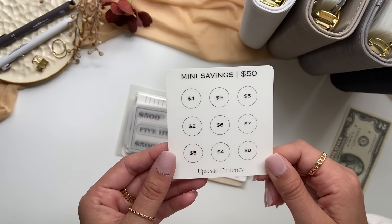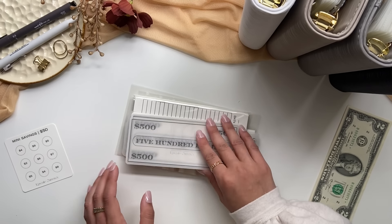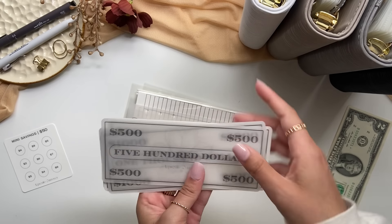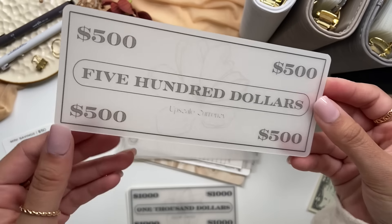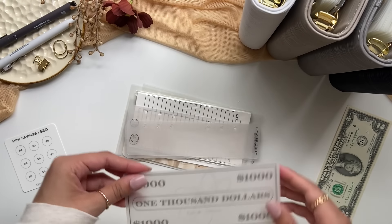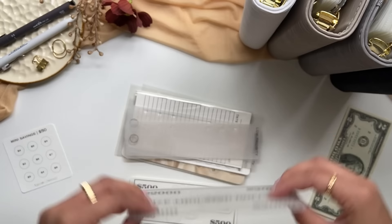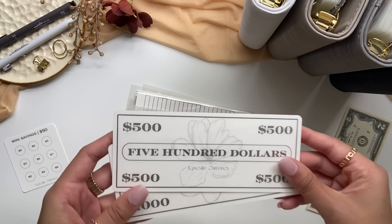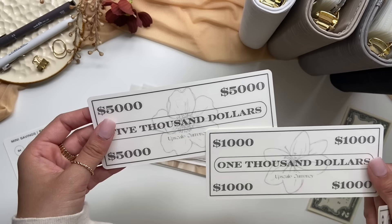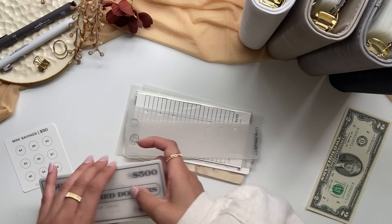Here's a mini saving challenge for $50 — super cute. I got some more placeholders. These are super pretty — like matte vellum. $500, $1,000, $1,000, $5,000. And then these are like the white ones: $500, $1,000, and $5,000. I absolutely love these. So pretty and great quality.